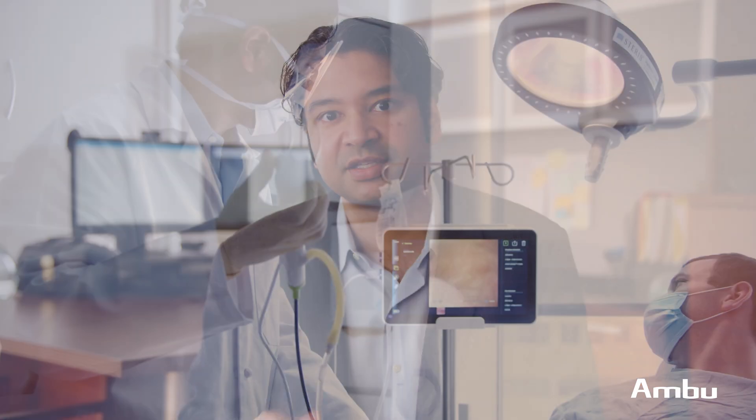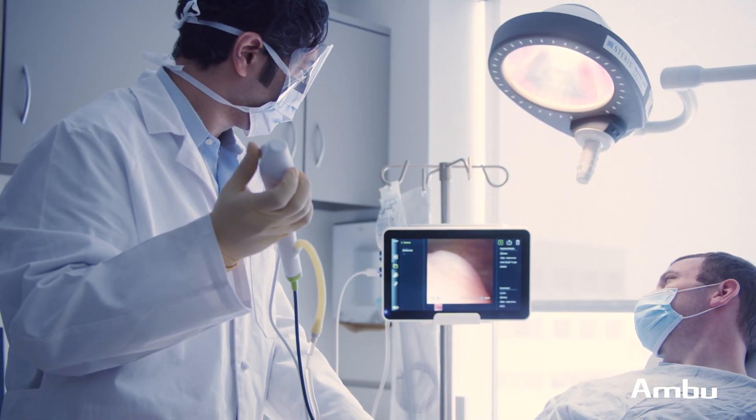Urologists are dedicated to efficiency. What's great about Ambu is it eliminates the hassles of reprocessing, tracking down equipment, and repairs, and allows us to focus on patient care and getting the job done. As you can see, this is a very new and exciting platform. I'm looking forward to working with Ambu as they develop new technology to help us with our patients.